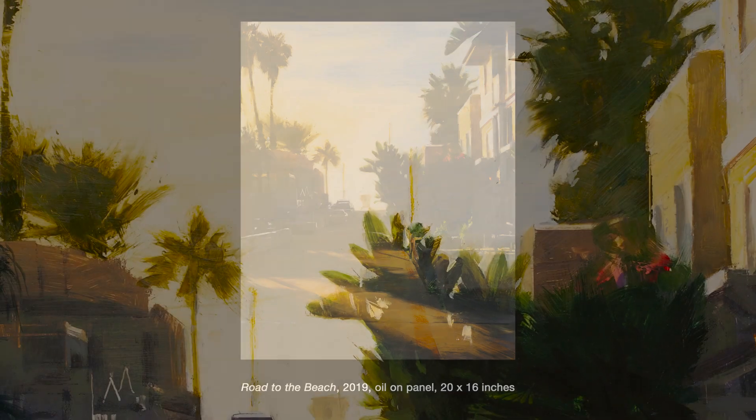I'd like to say farewell and thank you very much from Llewellyn Galleries in the rail yards of Santa Fe, New Mexico. We look forward to seeing you again in the future.